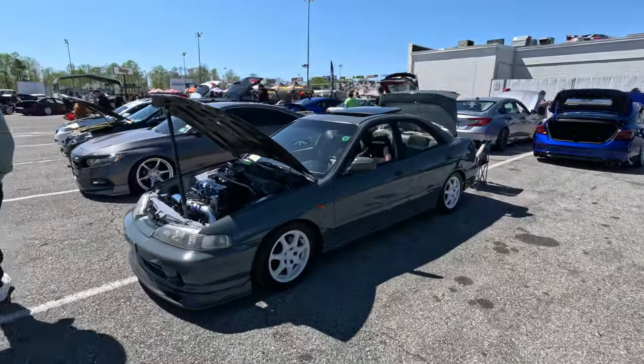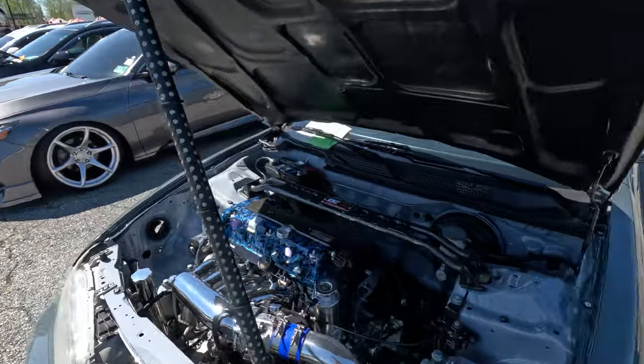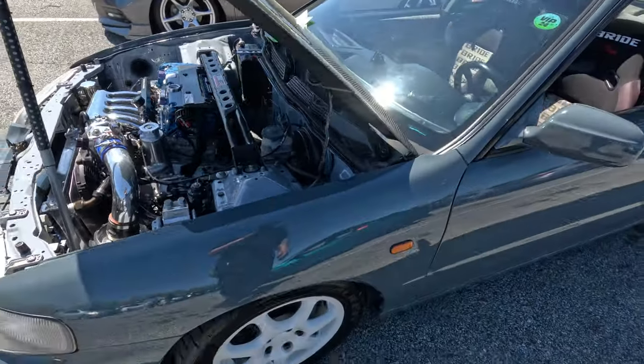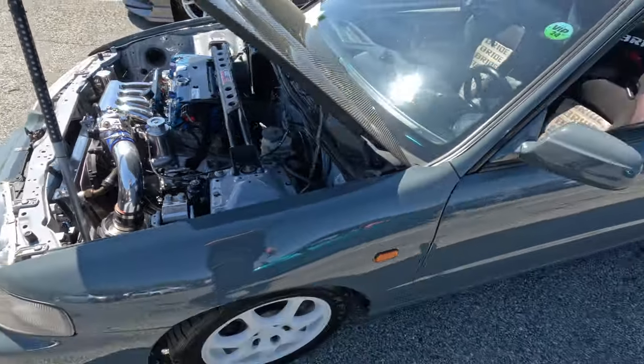Clean Integra — sheesh. Four-door. Got the Brides. Polished RBC. That is kind of nuts. That's neat. This thing's really clean.